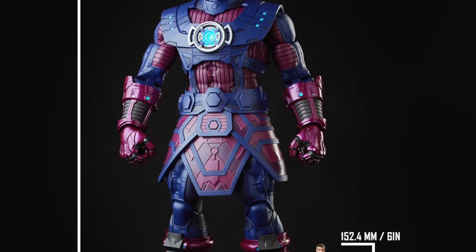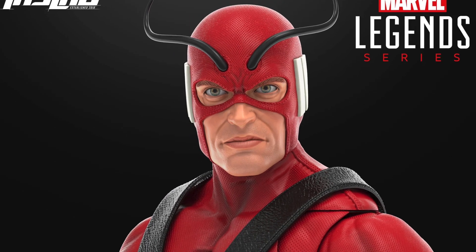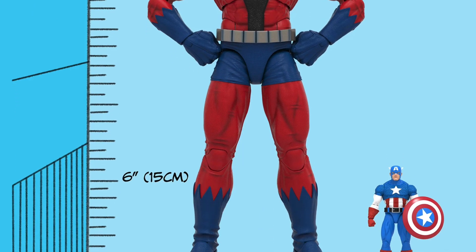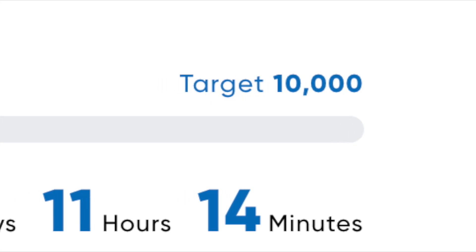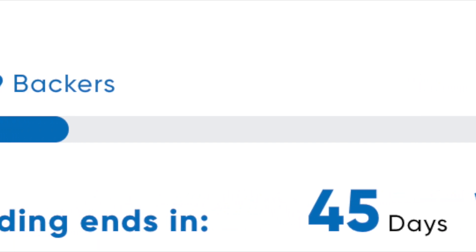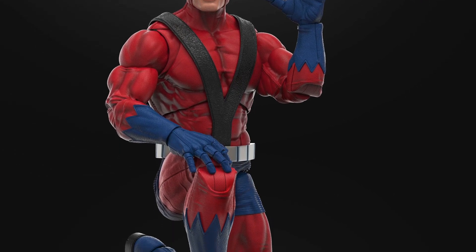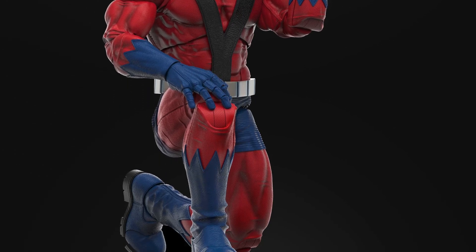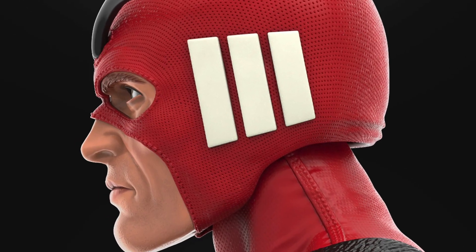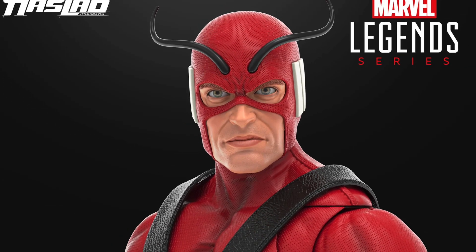At $199, you can buy two of these for what you paid for Galactus, so this is an exciting thing. As of when I'm recording, let me refresh — it already has over 1,500 backers, so we're almost 20% of the goal. That's a very encouraging sign. They've got 45 days for this to fund.